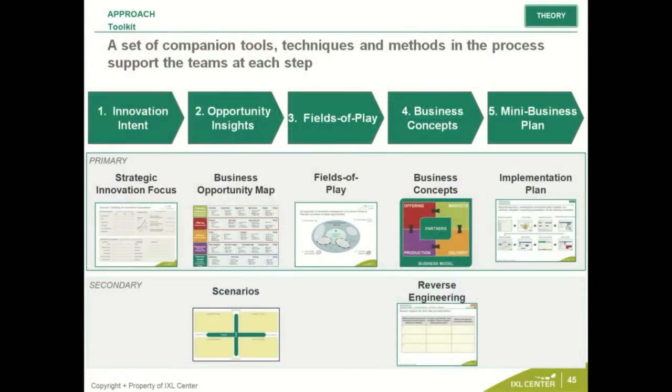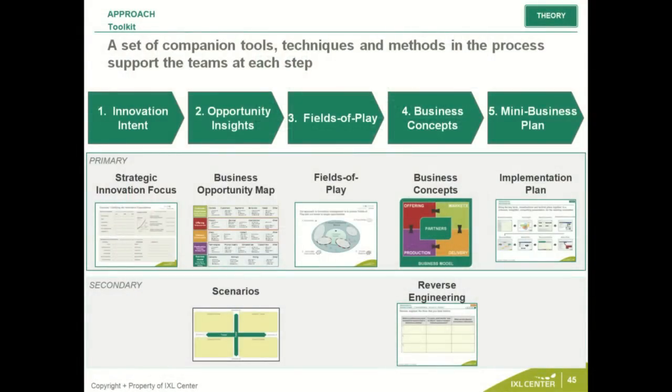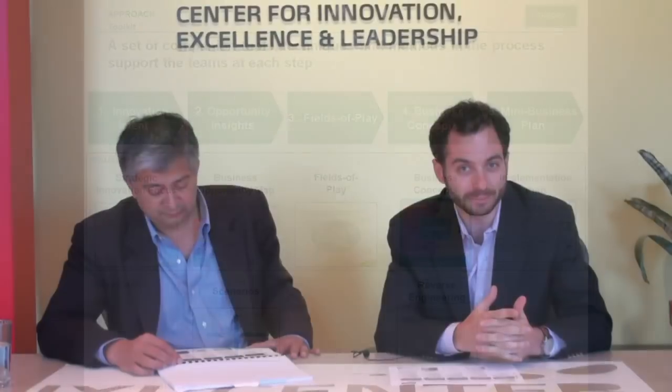I'm going to go through the five steps of the Eureka program. Those five steps are: number one, innovation intent; number two, developing opportunity insights; number three, creating unique fields of play; number four, developing business concepts; and number five, creating a mini business plan around a prioritized concept.